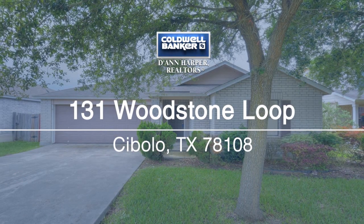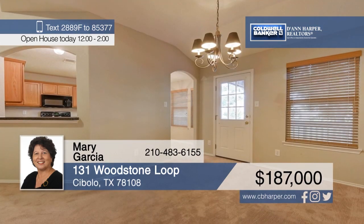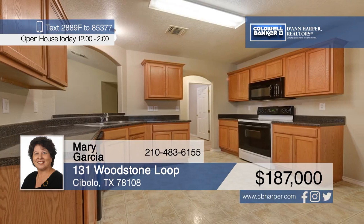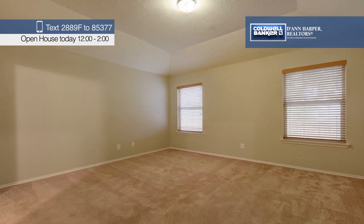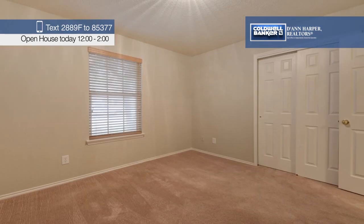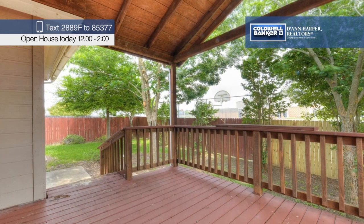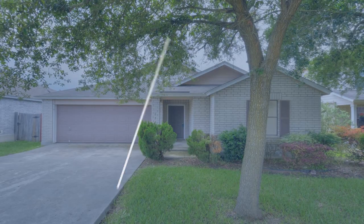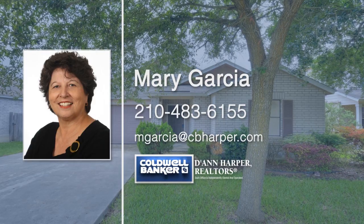Here's a great three-bedroom, two-bath home in the Schertz-Cibolo Independent School District. The open floor plan features high ceilings, split bedrooms, archways, and fresh paint. Two eating areas provide plenty of space for entertaining, and there's also a large covered back deck. Mary Garcia has the keys and is ready to show you everything in person. Call now to schedule your private tour.